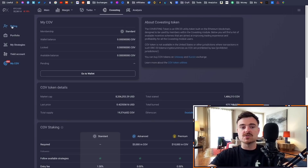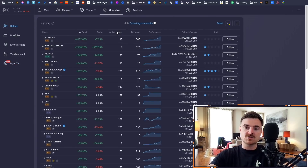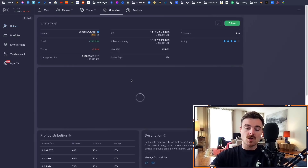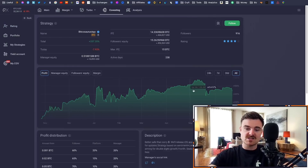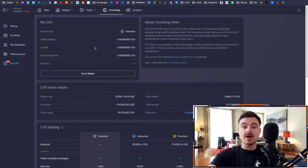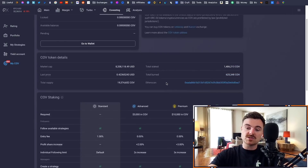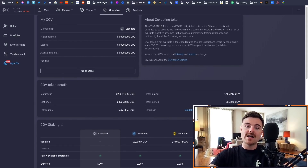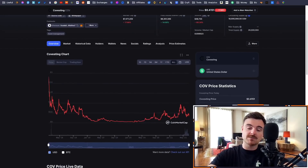The last thing I want to mention is the COV token. Say you want to follow a trader — you click Follow and there's a button to reduce the fee. There's a 20% fee by default, but if you buy the COV tokens and stake them in the platform, it actually reduces the amount the trader takes, so you get to keep more of the profit. This is a good utility for the token — I actually did buy some, around a year ago, and I am holding an investment in this.